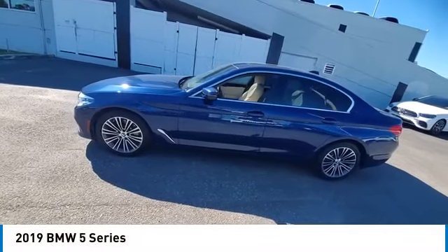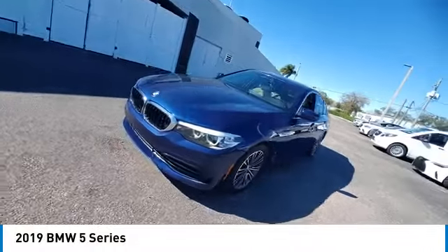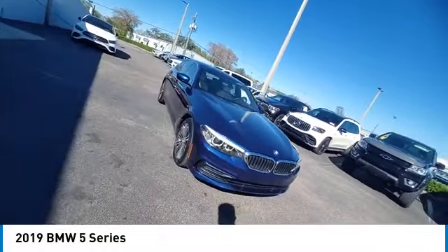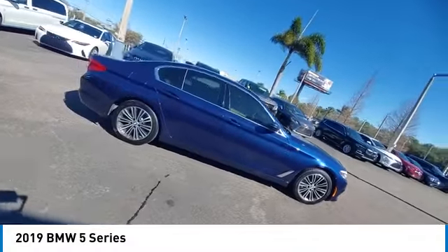We are pleased to show you the 2019 5 Series. The 5 Series incorporates bold styling cues that departed from BMW's traditional styling language. If you are looking for excitement and boldness, the 5 is for you.